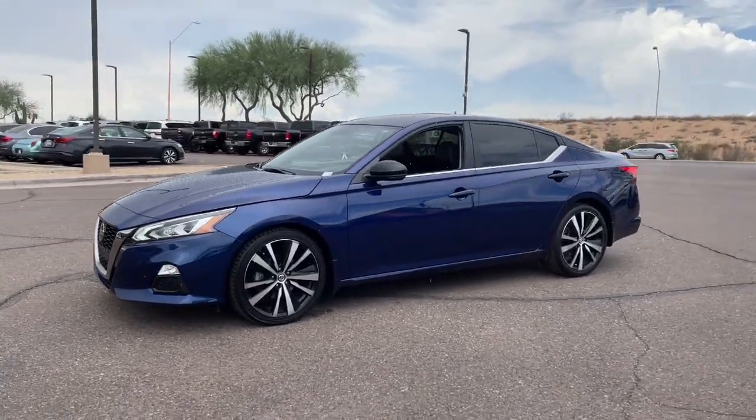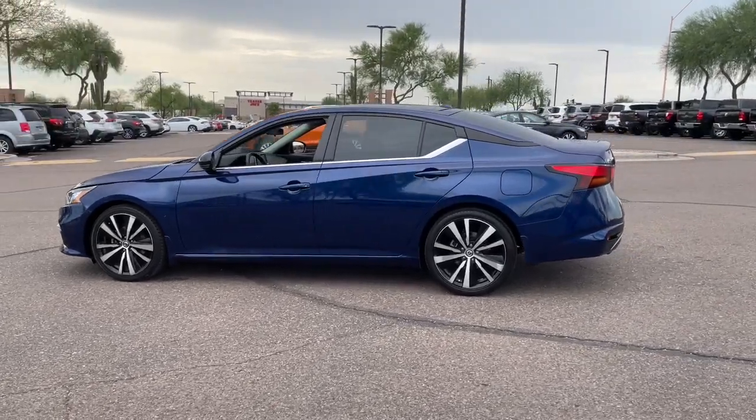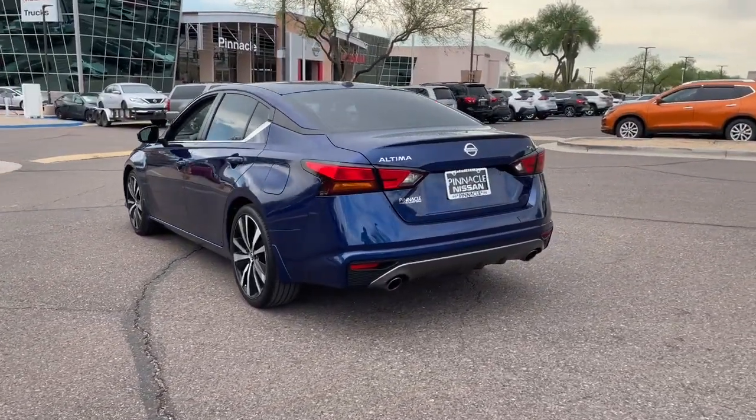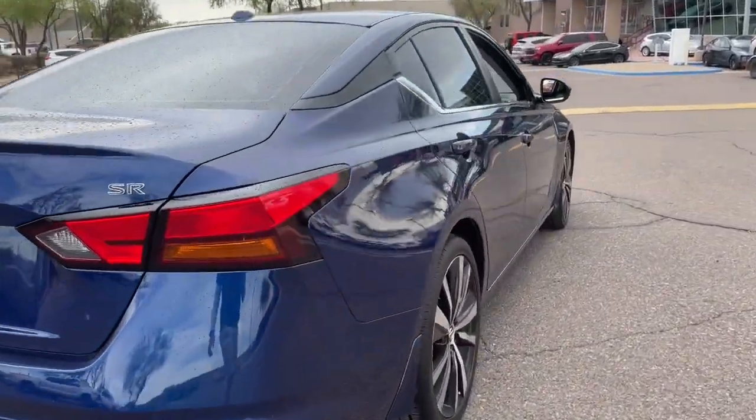You'll have love at first sight with the 2019 Nissan Altima. This vehicle is an outstanding buy with fewer than 25,000 miles on the odometer. Get all the features you want and need in this multi-talented Altima.